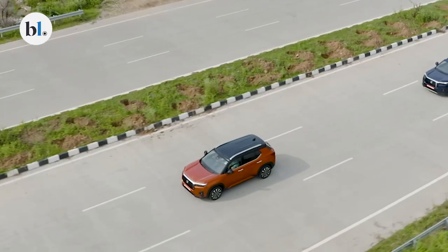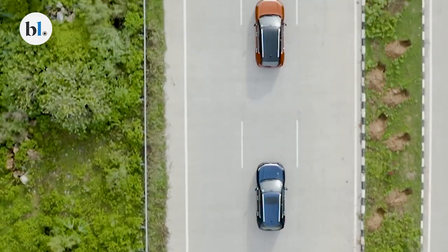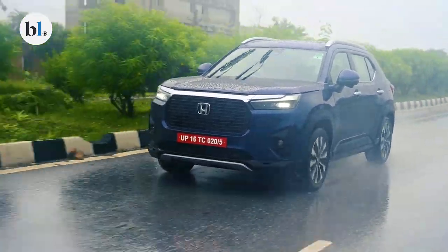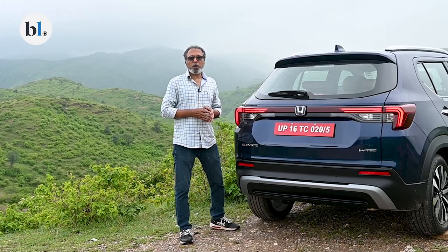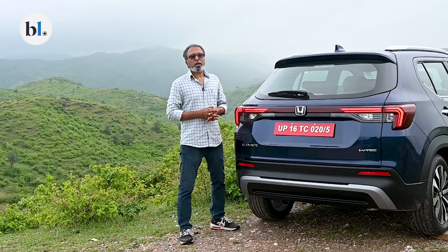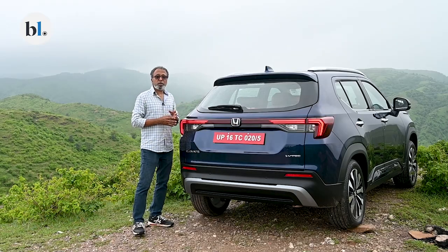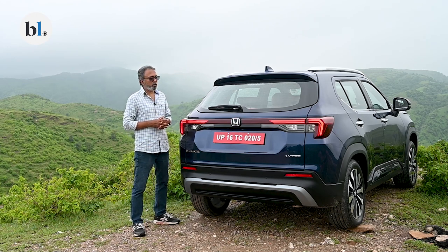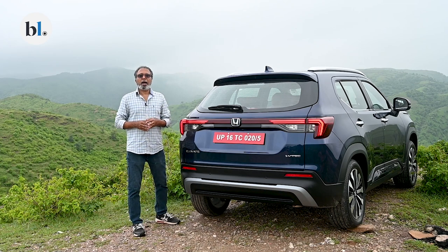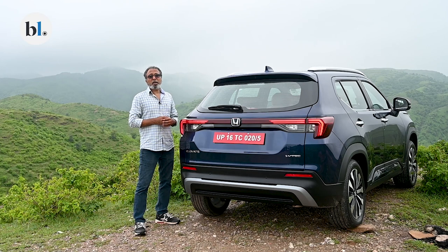Let's take a look at the Elevate, go in depth, and find out what it has to offer and how it feels to drive on the roads of Udaipur. The Honda Elevate's platform will also be used for an EV in the future — sometime in the next three years. It's positioned in the same segment as the Hyundai Creta and Kia Seltos. It's a 4.3-meter long SUV with a wide stance, a high shoulder line, and 220 millimeters of ground clearance.